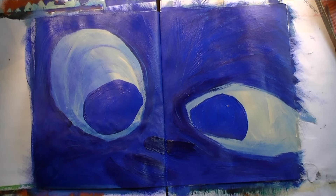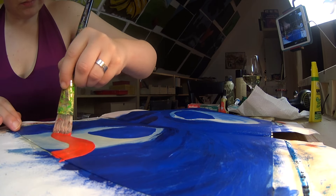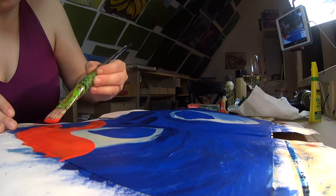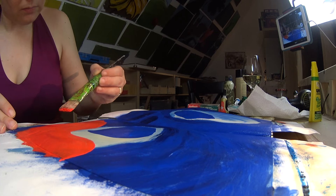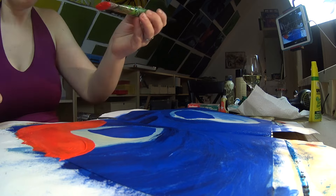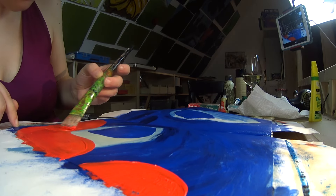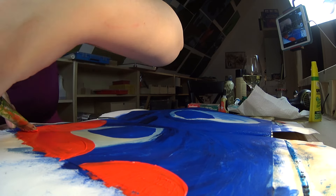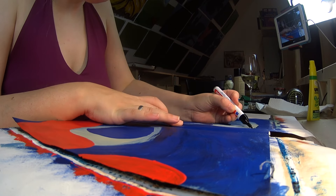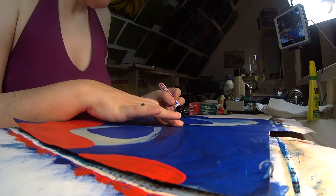I let this layer dry for a bit and then added the very red, very bright cadmium red tongue. Like I said, the wolf is knocked out — it's like that cartoon kind of way to depict somebody who's knocked out or super drunk, you know?